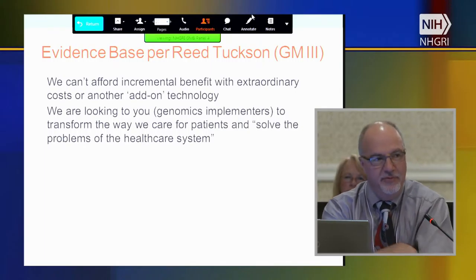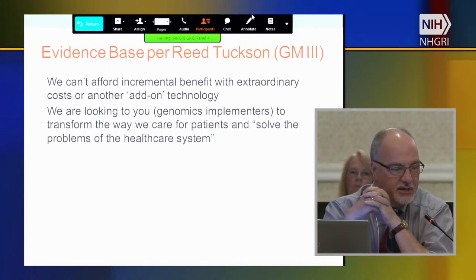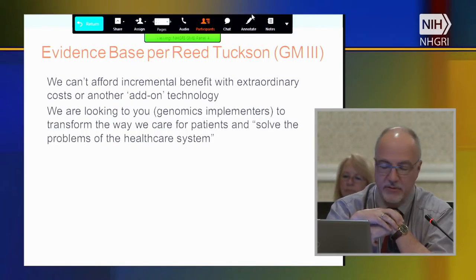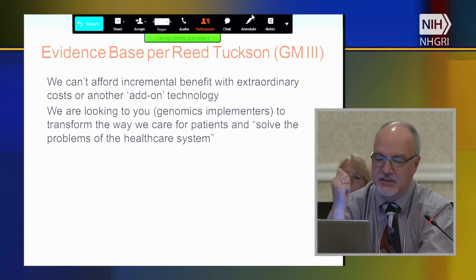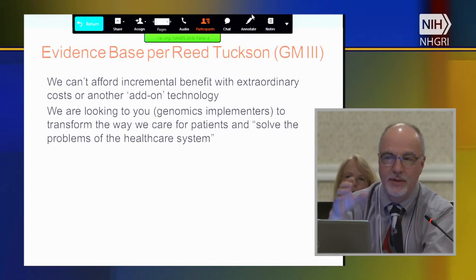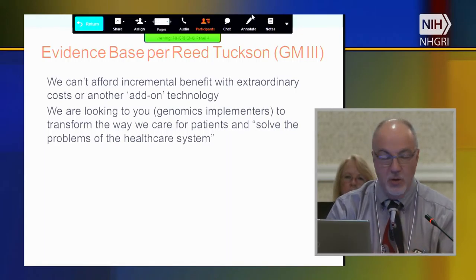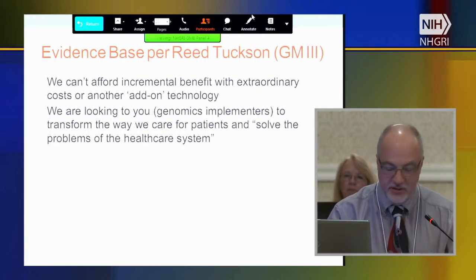I reflected on a colleague from the Secretary's Advisory Committee for Genetics, Health, and Society — Reed Tuckson, who chaired that group. He made a couple of points worth putting back in front of the group. He said we can't afford incremental benefit with extraordinary costs or another add-on technology. If genomics becomes one more in a series of add-on technologies that adds tremendous cost with very little benefit, it is just not going to go. He said, 'We are looking to you — meaning the genomics implementers — to transform the way we care for patients and solve the problems of the healthcare system.'